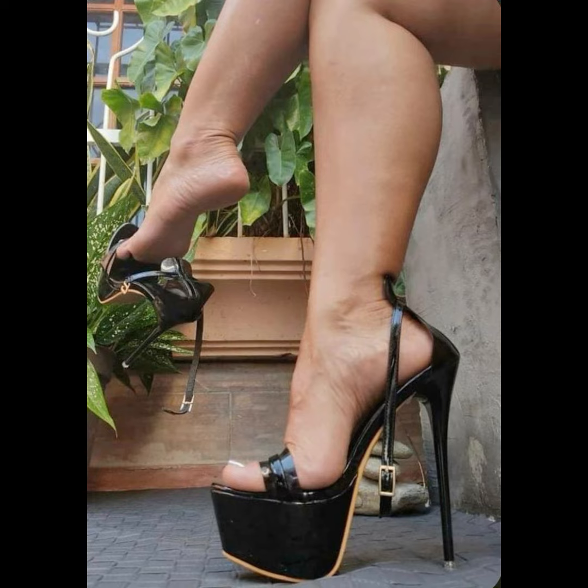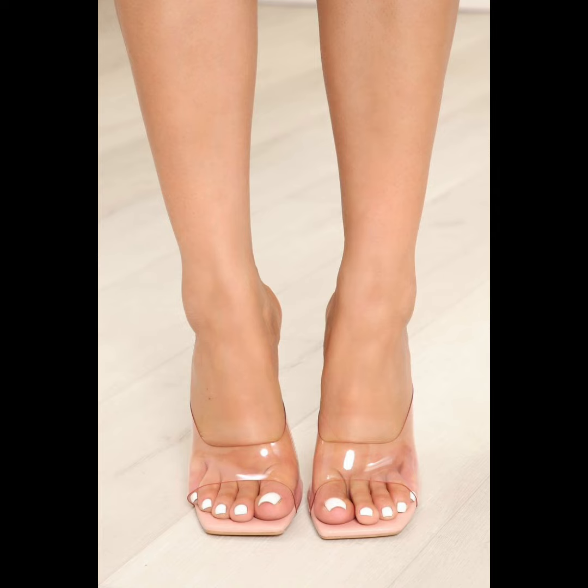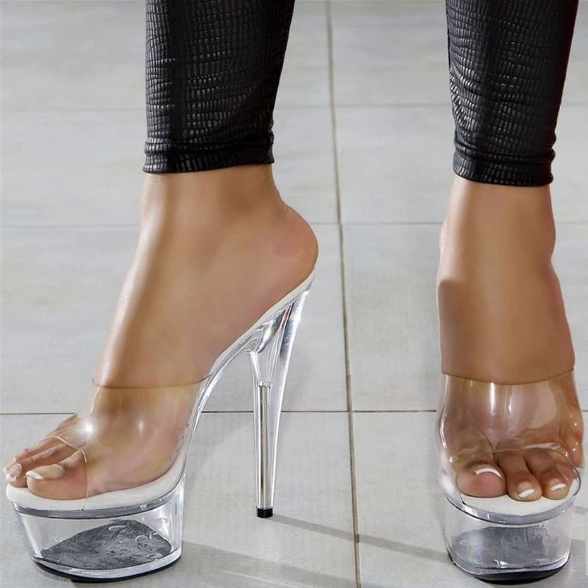High heels pumps have the ability to elongate the leg and create a confident stride. It's no wonder how high heels pumps remain a staple in many women's shoe collections.